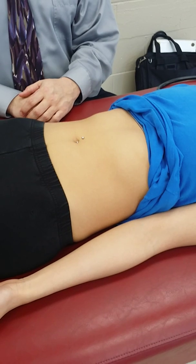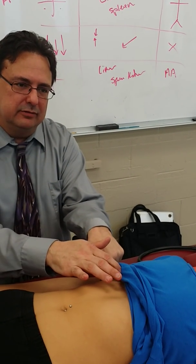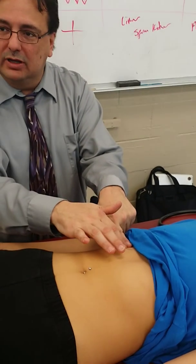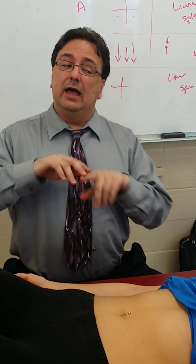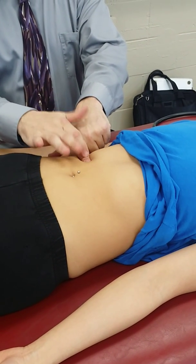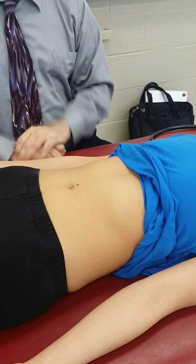For organ percussion, we can't get much from kidneys, so we focus on liver size and spleen size. For the liver, start high — I'm already at liver dullness — and come down until the sound changes. She would ideally pull her shirt up so I can get up high enough. Then come up from below until the sound changes. Her liver span in the midclavicular line is normal.